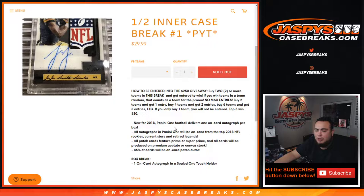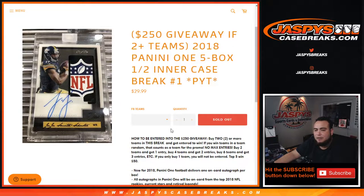This is a high-risk, high-reward kind of break, guys. One on-card autograph in a sealed one-touch holder per box — only five hits total. But if you do hit, it'll be a very nice one.